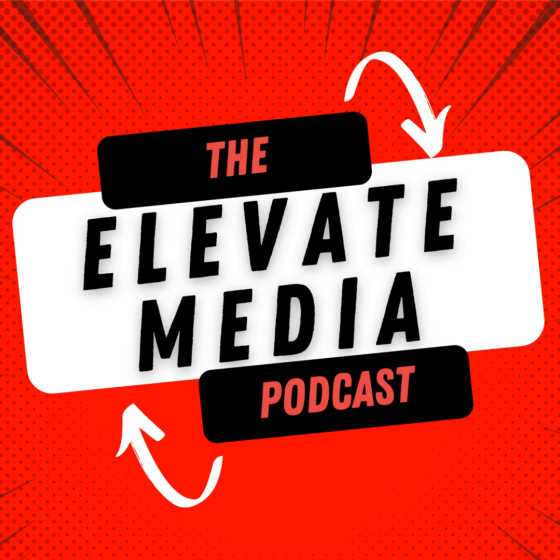Welcome to the Elevate Media Podcast with your host Chris Anderson. In this show, Chris and his guests will share their knowledge and experience on how to go from zero to successful entrepreneur. They have built their businesses from scratch and are now ready to give back to those who are just starting. Let's get ready to learn, grow, and elevate our businesses. And now your host, Chris Anderson.